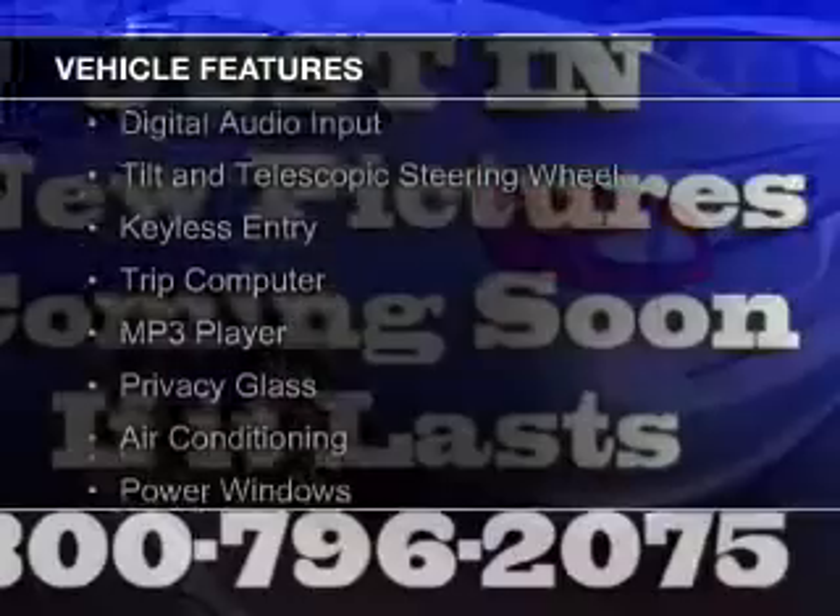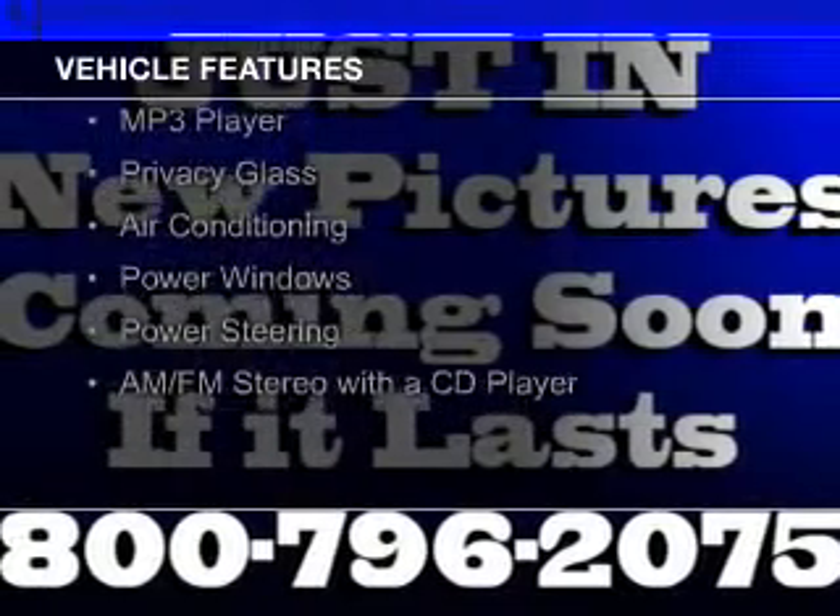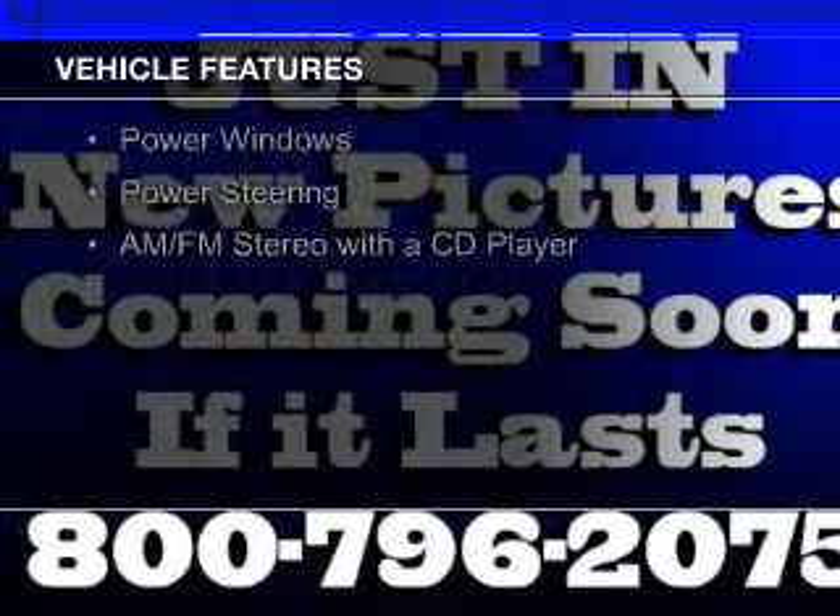A tilt and telescopic steering wheel, keyless entry, a trip computer, and an MP3 player.